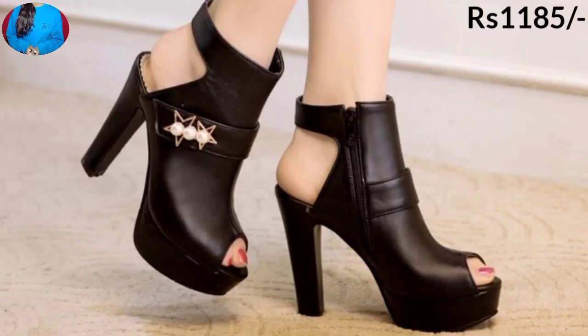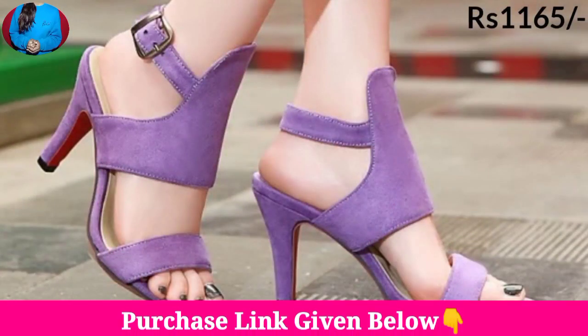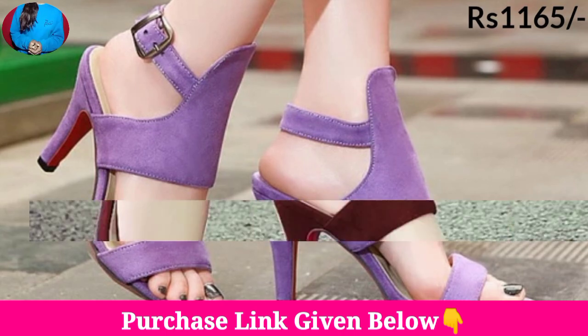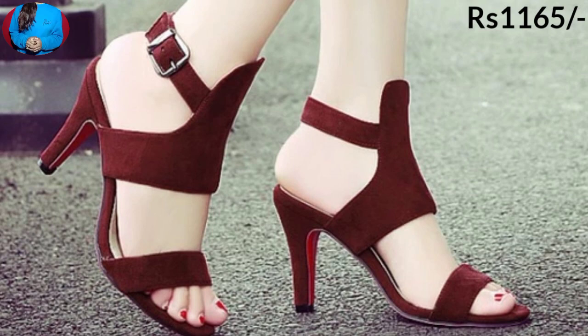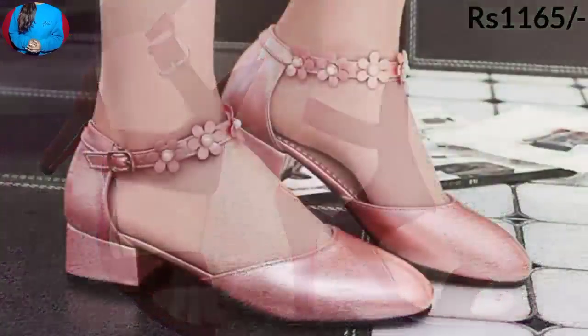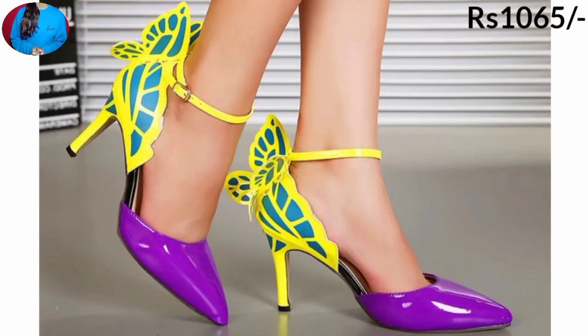Some of these footwears you can wear for casual wear, formal wear, and office wear. There are different types of heel — thin high heel, block heel, cut heel, and wedge heel. As you are watching, there are different beautiful colors including pink color and shaded colors.